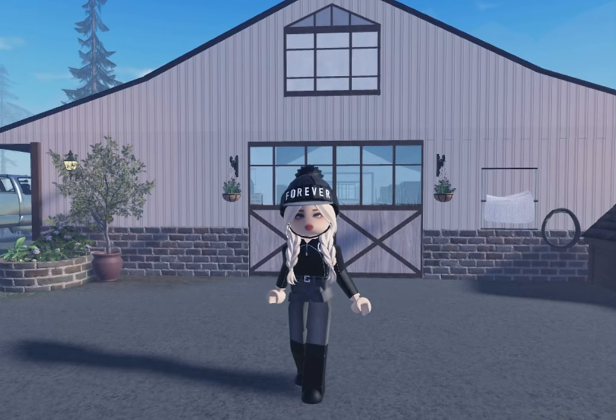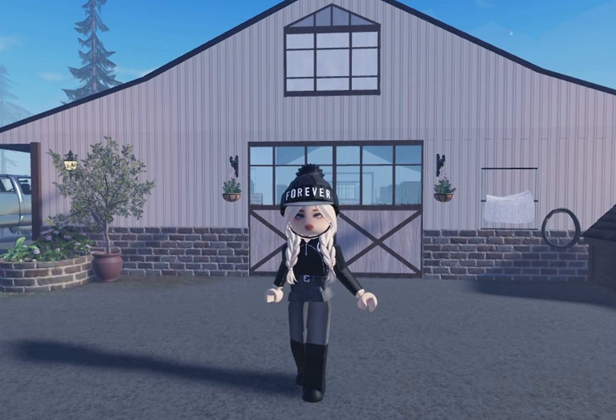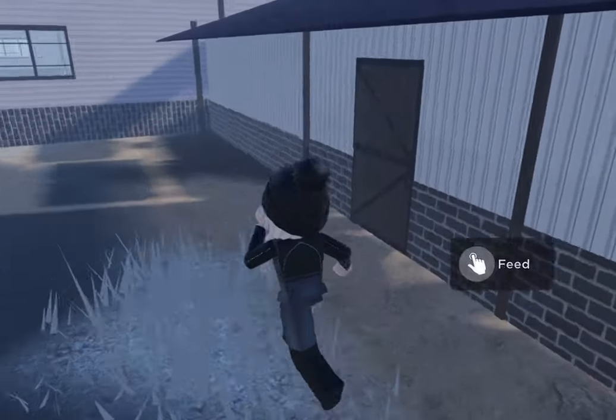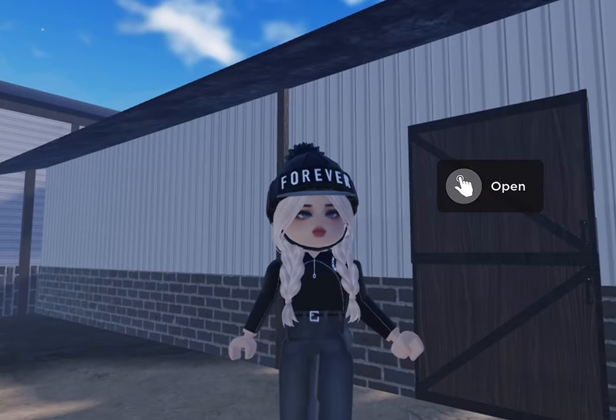Hey guys, welcome and welcome back to my channel! Today I'm going to be opening door number nine of the MSC advent calendar, and I also get to ride my friend's horse - she's a Friesian and her name is Harmony. So I'm going to open door number nine and then get her tacked up. Let's see... seven, eight, nine - here we go! Put your guesses down below in three, two, one.